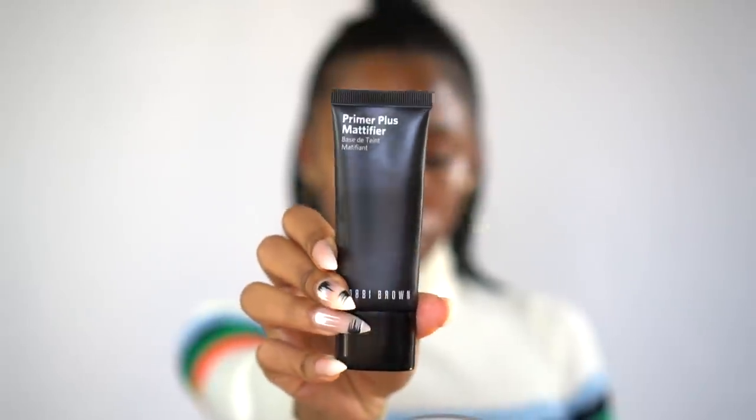Moving forward, I'm going to use the Bobbi Brown Primer Plus Mattifier. This primer helps mattify my middle section of my face, my T-zone, because I do get oily in that area. I typically don't like mattifying primers, but this one is pretty good because it doesn't leave me feeling dry or cakey.